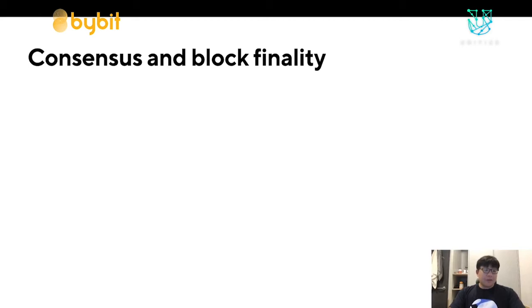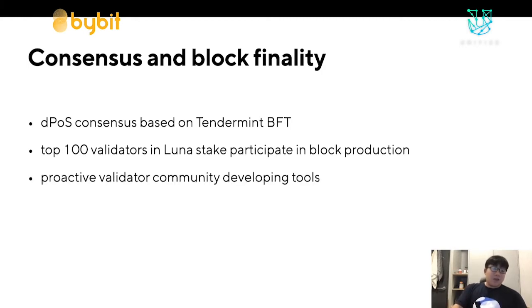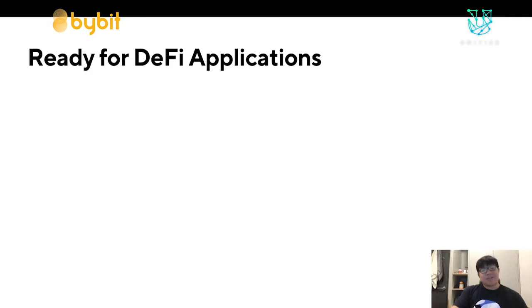First, I'll go into the consensus and block finality of Terra. Terra is a delegated proof-of-stake consensus chain based on Tendermint BFT as a Cosmos SDK chain. The top 100 validators by Luna stake participate in block production, and we have a proactive validator community developing tools like block explorers and validator notifiers. Currently we're at six seconds per block with finality and support for potentially hundreds of transactions per second. Terra is a chain that is ready for DeFi applications.